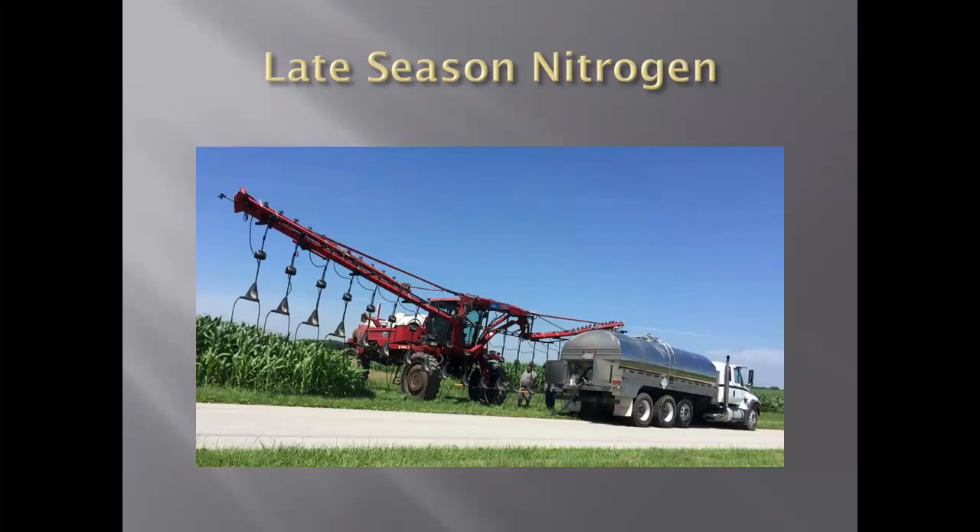This is our late season nitrogen rig — it's a 2200 Miller Nitro with 23 Y-drops. We purchased it and we've done all kinds of studies with it, including some variable rating things and strip trials. It's an interesting time to be covering cornfields. You can actually see what's going on where we've done some fungicide spraying too. When I'm covering it with the Y-drops, you really get a good view of what's going on there in the field.